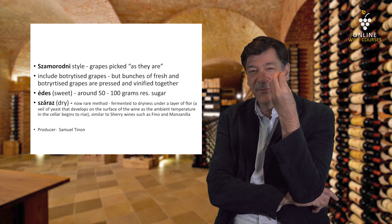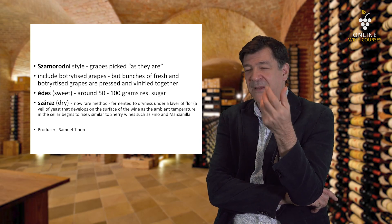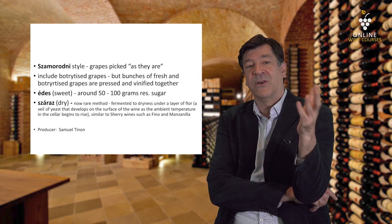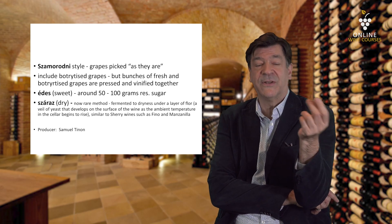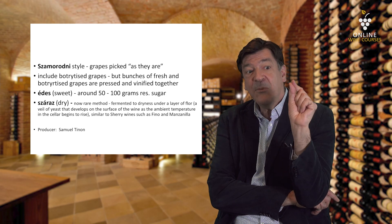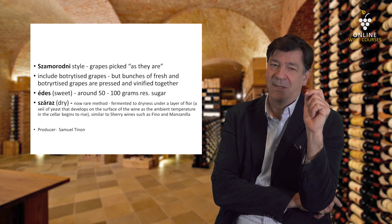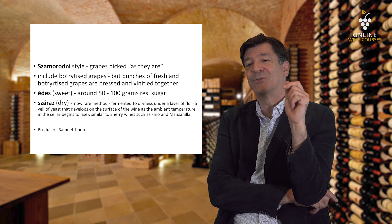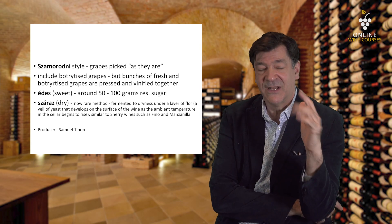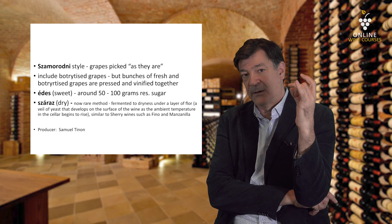You get this great, nutty flavored dry wine — like a Fino, like a Manzanilla — and it's delicious. It used to be very plentiful, but because of the complication of producing it, there aren't that many producers anymore. Ironically, one of the main producers is French: Samuel Tinon, who makes some really beautiful examples. I encourage you to try a Szamorodni Száraz — a dry Szamorodni-style Tokaj.